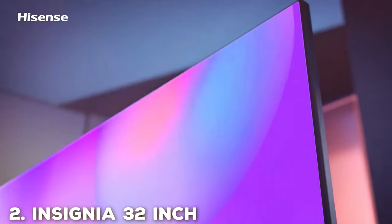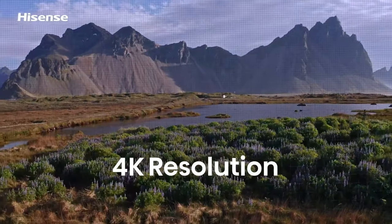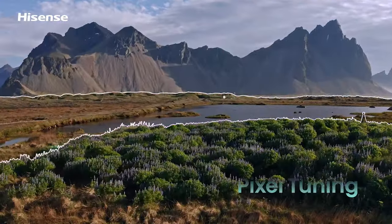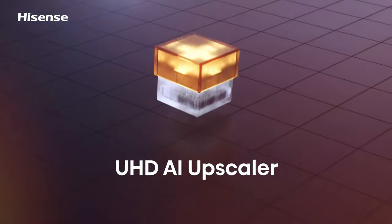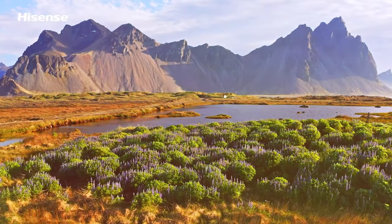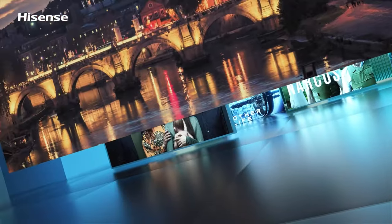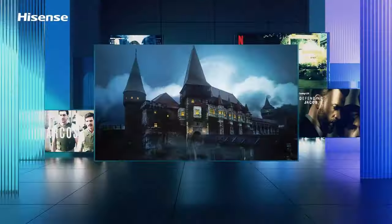Next on our list is the Insignia 32-inch Class F20, the perfect addition to any room, offering a compact yet vibrant viewing experience. This TV features a 32-inch screen with HD resolution, ensuring sharp and clear images for all your entertainment needs. Equipped with multiple HDMI and USB ports, this TV allows you to easily connect your gaming consoles, streaming devices, and other peripherals. Whether you're playing games, streaming your favorite shows, or watching movies, the Insignia F20 ensures a hassle-free and immersive experience.